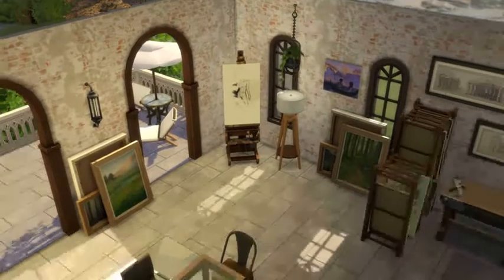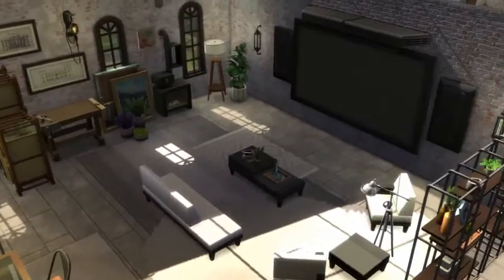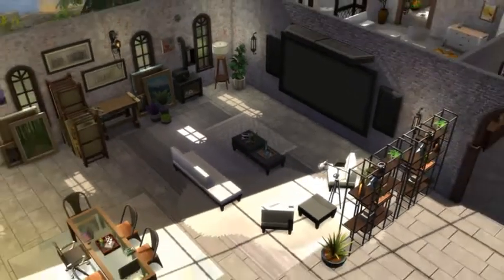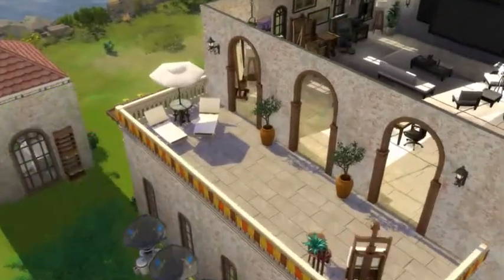This is their little work studio where Burnton can work on handicrafts and where Biddy can paint. There is a giant television. And outside, there is a little nook where they can sit and enjoy the sun.